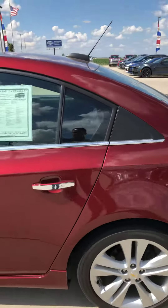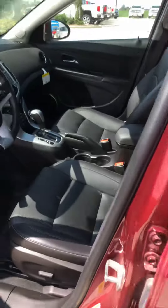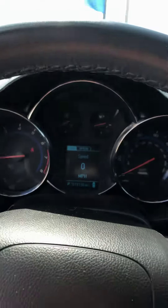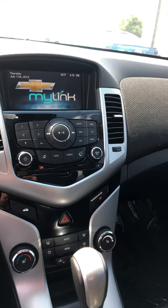It is a push-button start, so it does have the PassLock. Nice black heated leather interior. Pioneer stereo system. 19,138 miles. MyLink with backup camera.